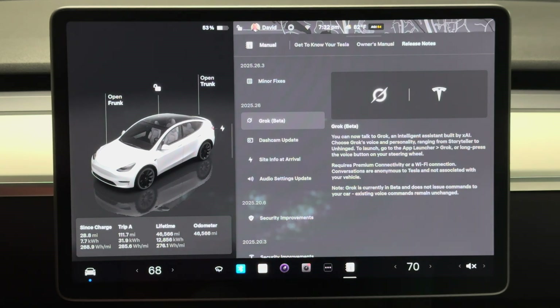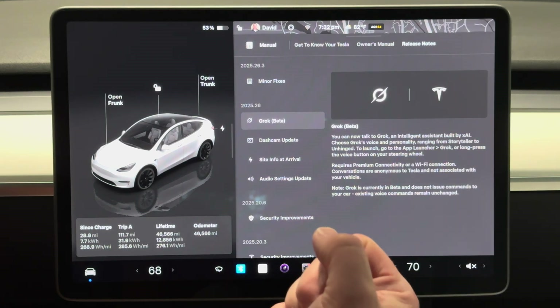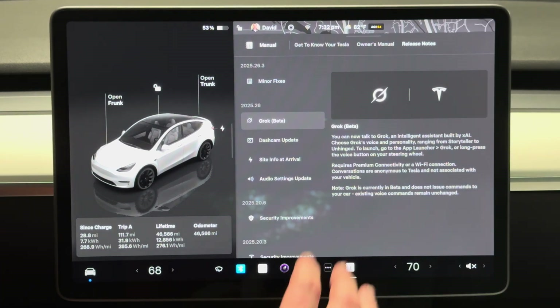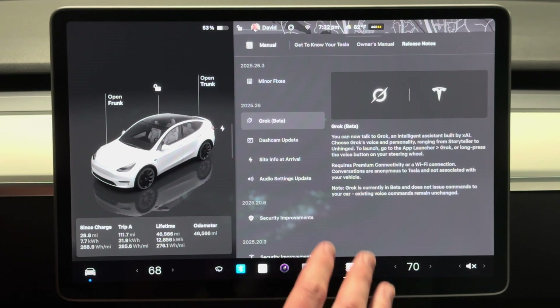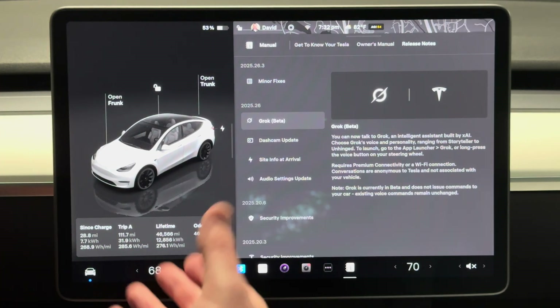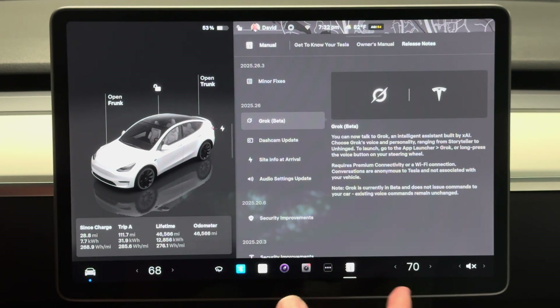And then lastly, we do have Grok Beta. I don't even have this on my phone even though I have the Grok app — you don't have Grok 4 there, but in the car I believe it is actually using Grok 4. It does require premium connectivity or a Wi-Fi connection. In this case we have both. It doesn't do anything to control your vehicle — it's currently in beta and does not issue commands to your car. So you can't say, hey Grok, turn my seat heater on or navigate to this store. But you can ask for suggestions, ask it questions, that sort of thing.